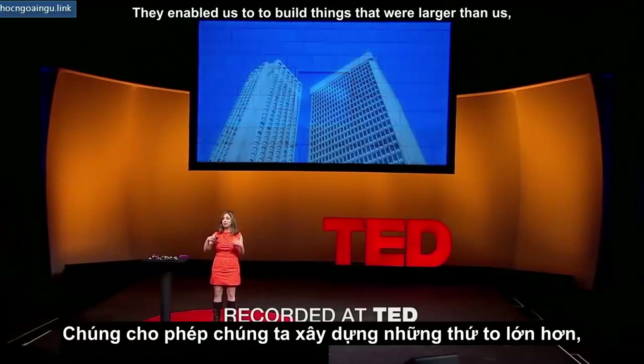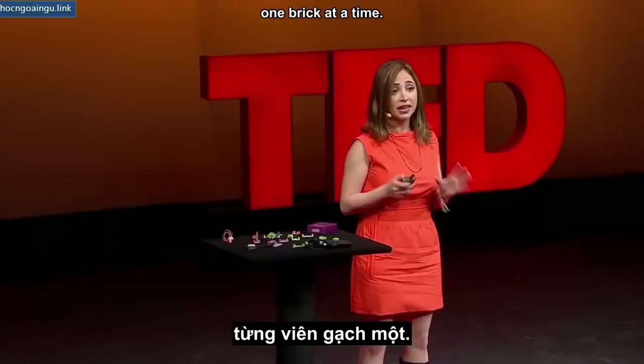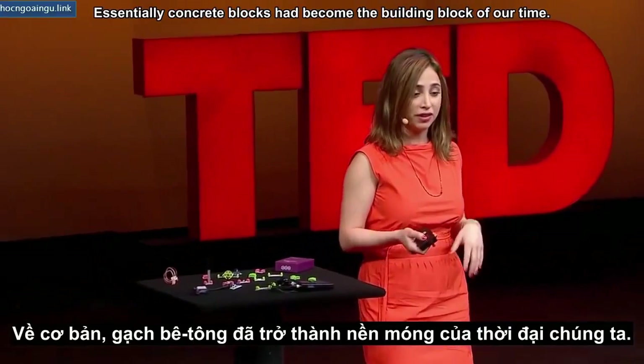They enabled us to build things that were larger than us — buildings, bridges — one brick at a time. Essentially, concrete blocks had become the building block of our time.